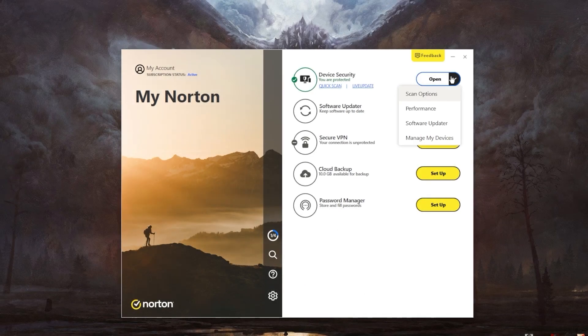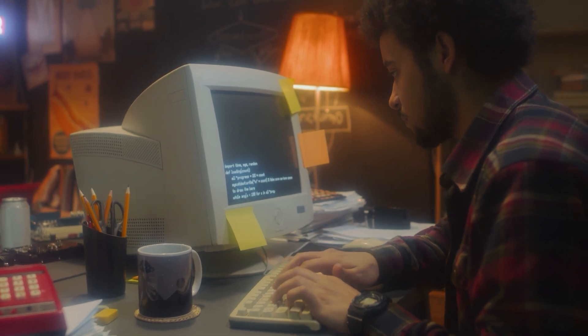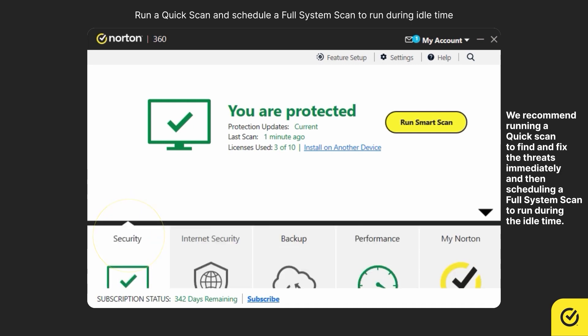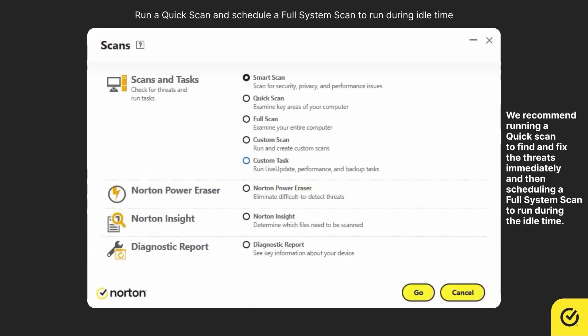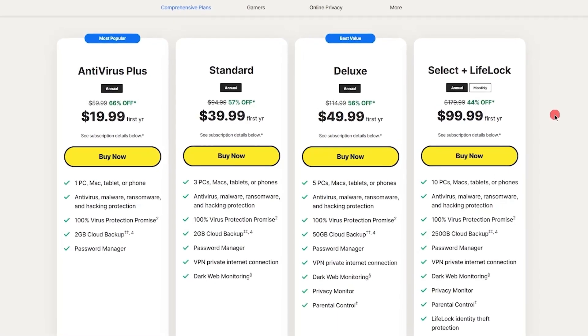Norton is our first company, which you might have already heard about because they've been a big name in antivirus software since the early 90s. They're known for great performance, especially on Macs, and they make user-friendliness a priority. Norton's got a range of plans tailored for your PC or Mac.